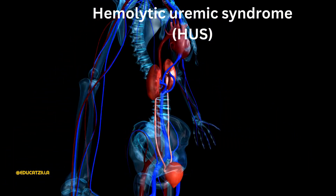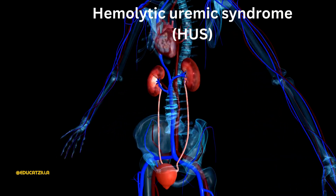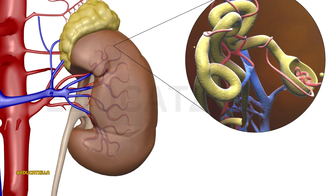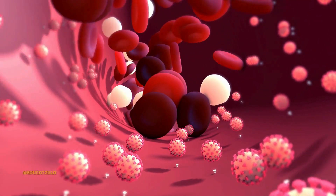Hemolytic Uremic Syndrome, or HUS, is a condition that can occur when small blood vessels become damaged and inflamed. This damage can cause clots to form in the vessels all through the body. The clots can damage the kidneys and other organs.